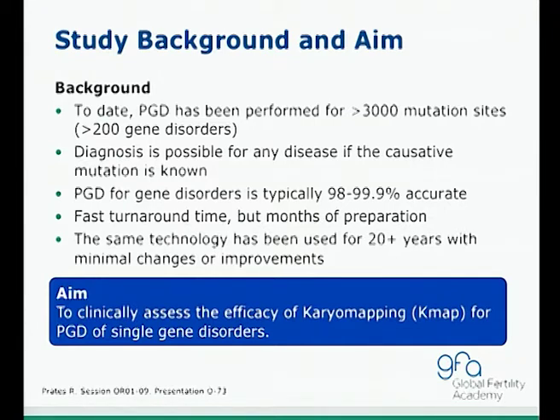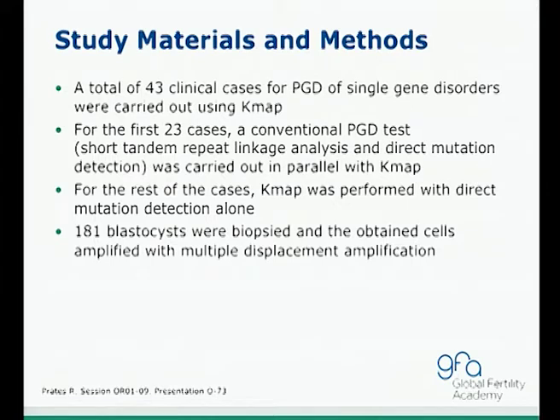The same conventional technology has been used for more than 20 years with little change until recently. The aim of this study is to clinically assess the efficacy of KMAP for PGD of single-gene disorders. In total, 43 clinical cases for PGD of single-gene disorders were carried out using KMAP. For the first 23 cases, a conventional PGD test was run in parallel with KMAP. For the remaining cases, KMAP was performed with direct mutation detection alone. A total of 181 blastocysts were biopsied and amplified using multiple displacement amplification or whole genome amplification.